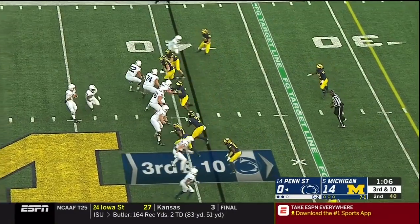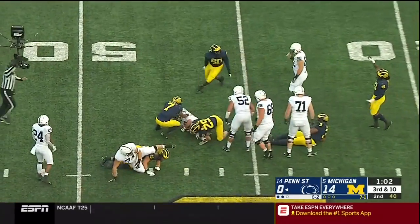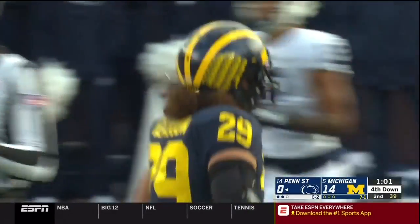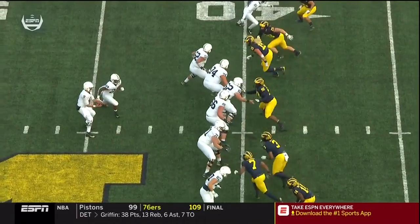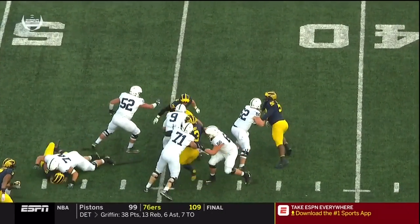Wolverines crowding the line, they bring pressure, and McSorley will be knocked down again. Hudson walks up late and affects the offensive line's communication. Winovich is a factor.